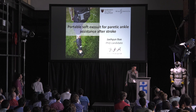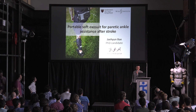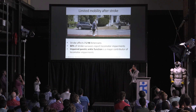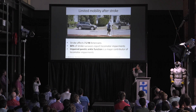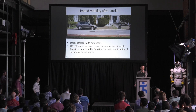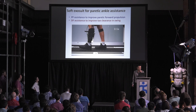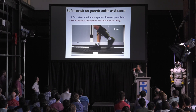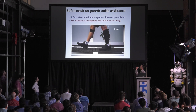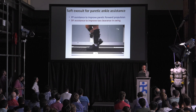I will switch gears to talk about our clinical application of the soft exosuit for post-stroke patients. Stroke is a leading cause of long-term disability, affecting 7.2 million Americans alone. Of those people, 80% report locomotor impairment. One of the major contributors of locomotor impairment after stroke is impaired paretic ankle function. We developed a soft exosuit to assist with paretic ankle function in walking after stroke.